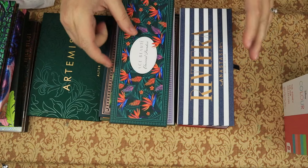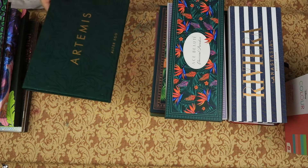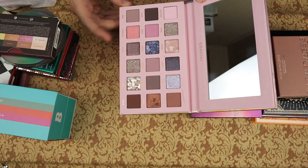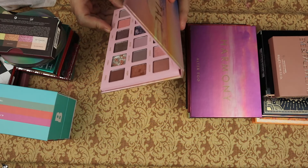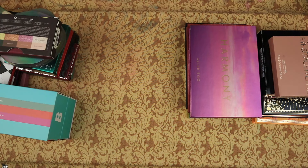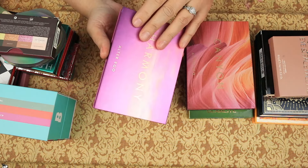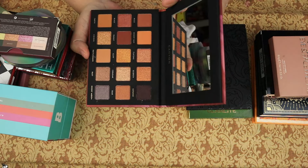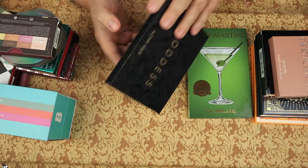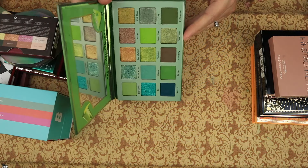We have the Artemis palette from Alter Ego — I like that color story, I'm going to keep this. The Coastal palette from Alter Ego — it looks like a dupe for that other Huda palette with the pastels. Alter Ego, I see you. Keeping. Then we have the Harmony palette — keeping. The Canyon palette — keeping. The Goddess palette — keeping. From Glamlite, the Dirty Martini — yeah, keeping.